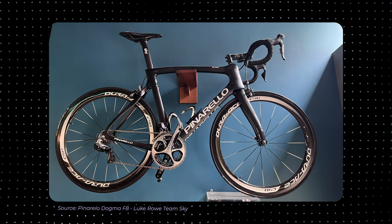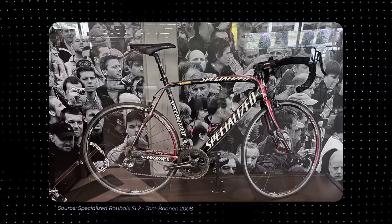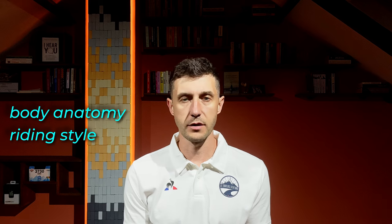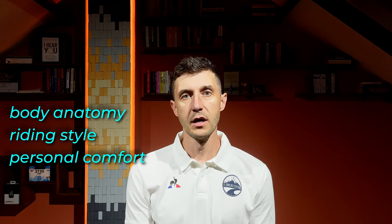Some performance-oriented saddles are designed to reduce wind resistance and improve aerodynamics, particularly for competitive cycling. It's important to note that saddle choice is subjective and varies among individuals. Factors such as body anatomy, riding style and personal comfort play a significant role in selecting the right saddle for an individual cyclist. Test riding different saddles can help determine the most suitable option.